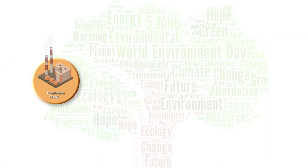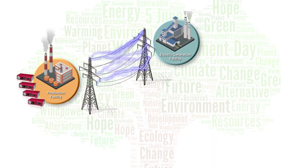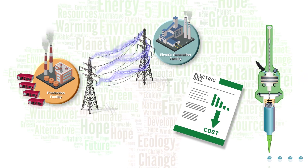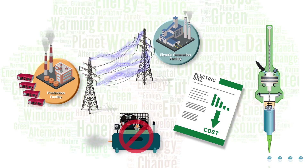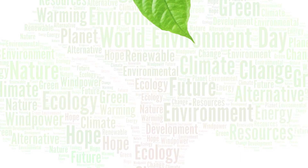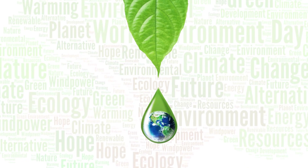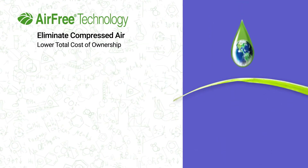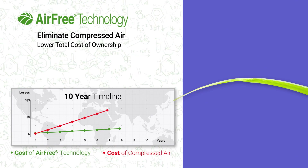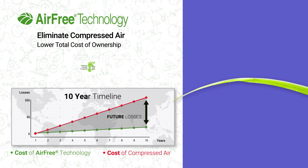Replacing compressed air with a mechanical drive system offers benefits beyond process control. Mechanical drive systems use far less electricity to operate compared to compressed air, which dramatically reduces energy costs. And less electricity being used means less greenhouse gases being produced. Choosing low-voltage, energy-efficient, air-free technology for a new product line avoids future profit losses and lowers the facility's carbon footprint as business grows.